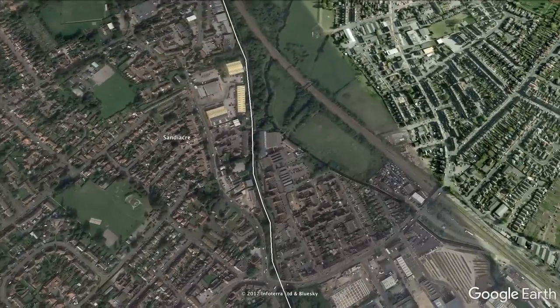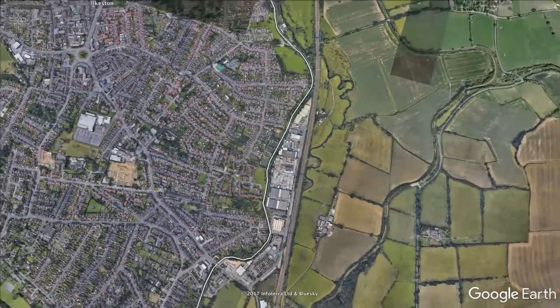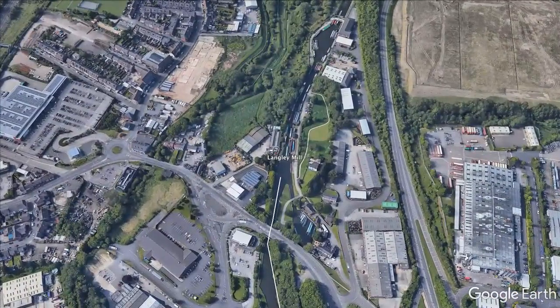The northernmost section of the canal continues after Ilkeston. It's rural and has attractive surroundings. As the canal curves round between the towns of Eastwood and Heanor, it terminates at the Great Northern Basin at Langley Mill.